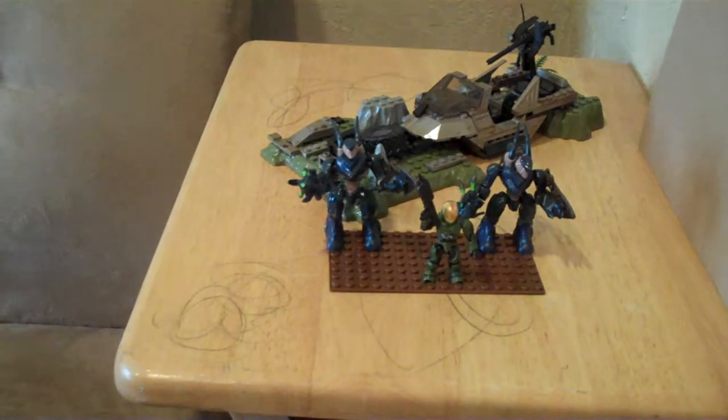There's also a picture of the EVA Spartan, two blue Hunters, a Hunter getting ready to shoot, and the battle-damaged Gorethog. Now on to the back of the box.